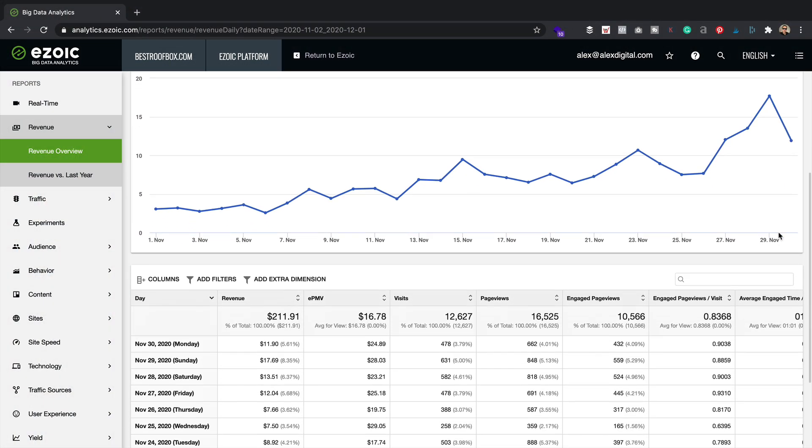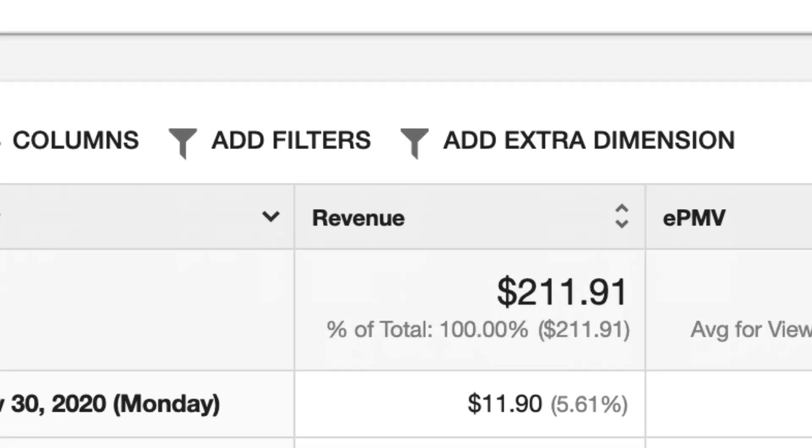In November, Ezoic generated me $211.84, which is fantastic. Because if you've been following along with my updates on the site, you'll know that with AdSense it was generating around $15 to $20 a month. So Ezoic has literally 10x'd the amount of revenue that I've been generating from the ads.